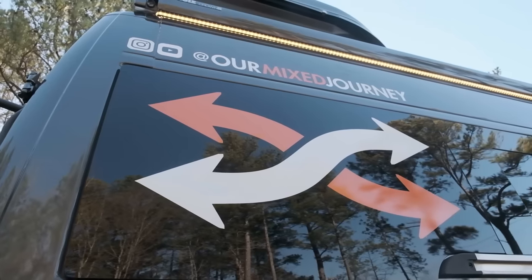Thank you guys so much for spending a little time of your day coming to see our van. If you want to follow our adventures, you can find us on YouTube at Our Mixed Journey and also on Instagram, which we keep way more updated. We'll also leave our handles in the description below. See you on the road.